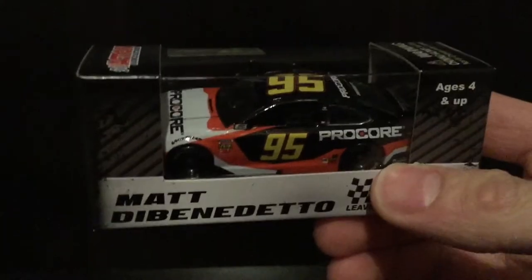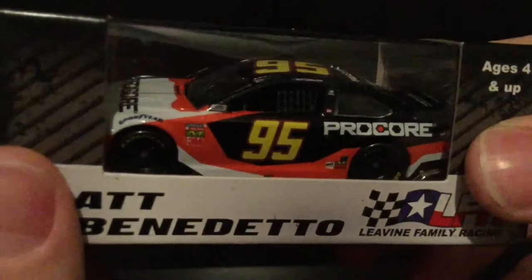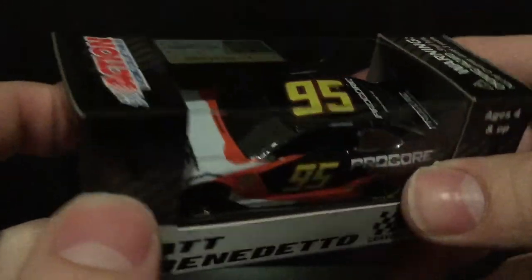We've been striking out pretty much on Wave 4. But we've got a Gold Series car, and I am so excited for this. It's Matt DiBenedetto's 2019 Procore Toyota Camry.